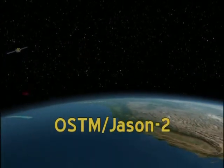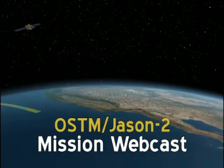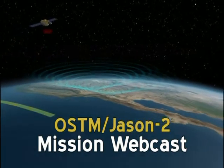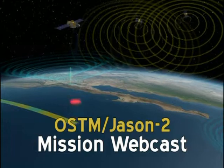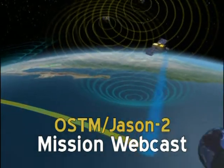OSTM Jason-2 will allow scientists to monitor ocean coastal regions with increased accuracy, nearly 50 percent closer than before. Join NASA now for a look at this mission and what it means to life on Earth.